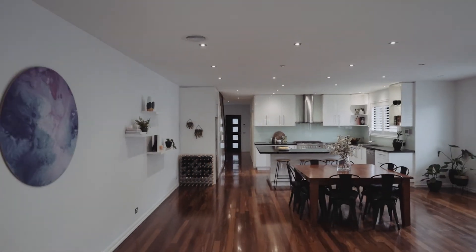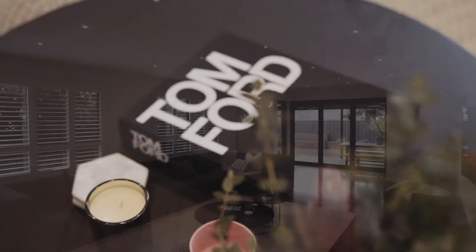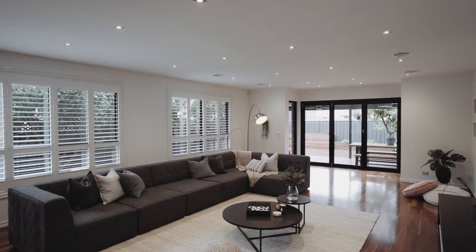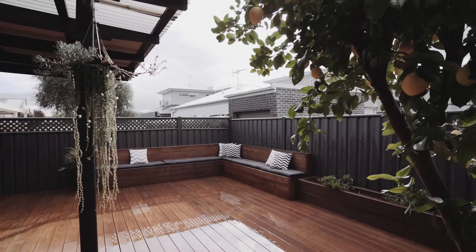The rear of the property flows beautifully from a light-filled lounge through the newly installed bi-fold doors into an undercover, expansive, north-facing alfresco entertaining space.